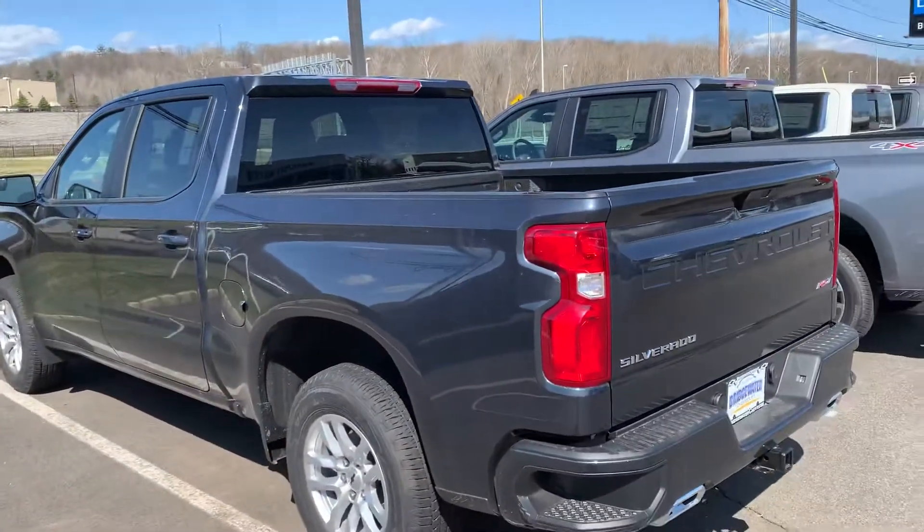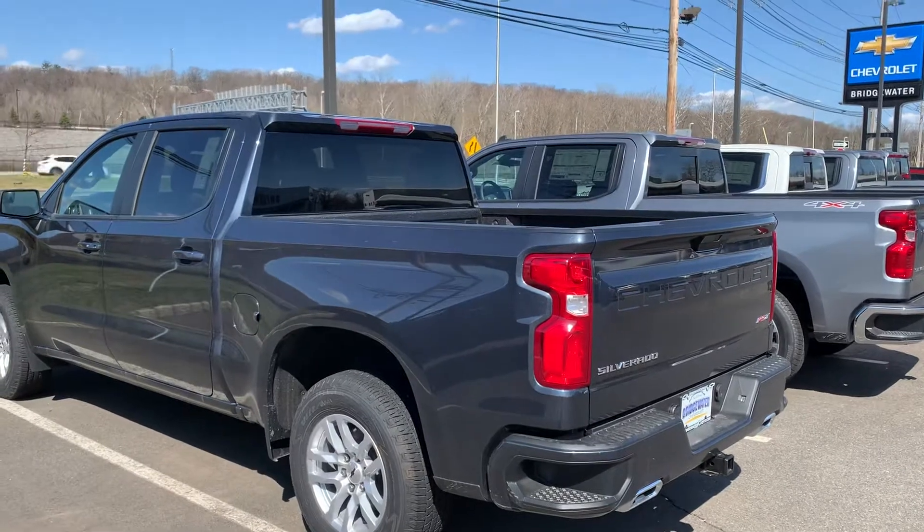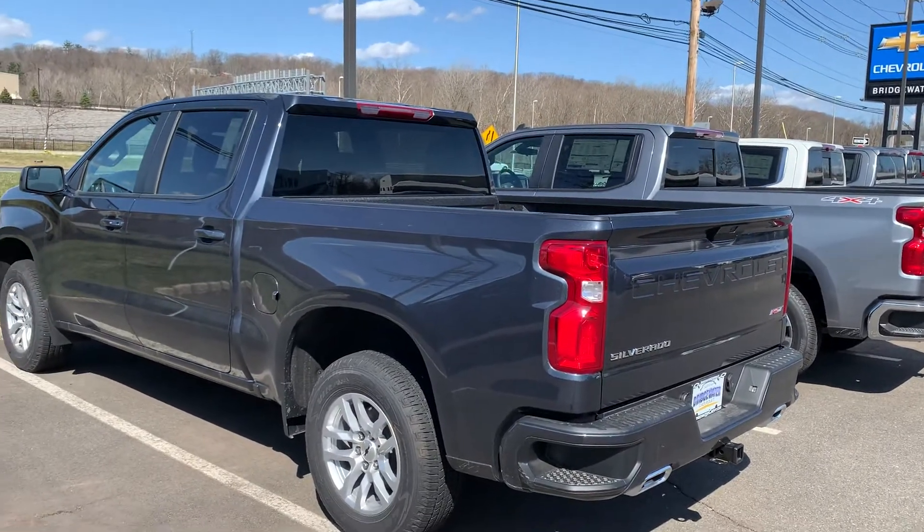Just a quick look — would love to have you come down and test drive one. Again, Jim at Bridgewater Chevy. Hope to talk to you soon.